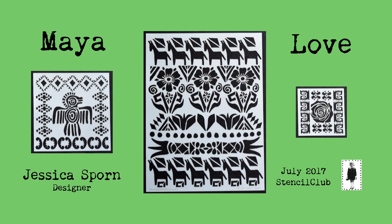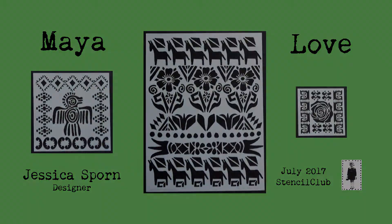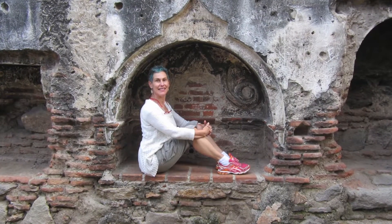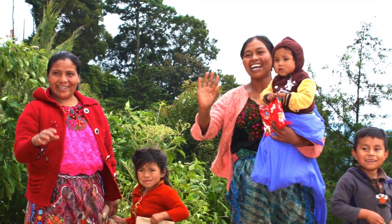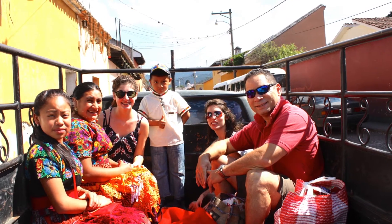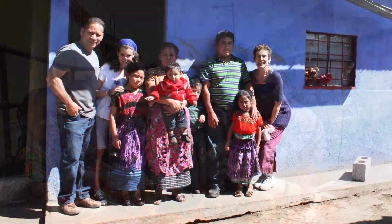Introducing Maya Love, the July 2017 Stencil Club collection designed by Jessica Sporn exclusively for Stencil Girl products. Hi, it's Jessica Sporn here and I am very excited to tell you a little bit about my inspiration for the July 2017 Stencil Club stencils.